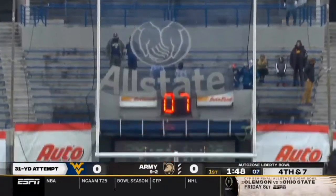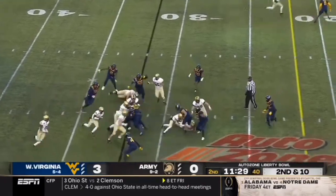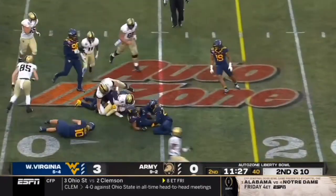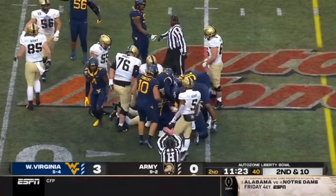And the kick is good. Play of the drive coming up. Here comes Tyler again — he'll keep. And the ball popped loose! Scramble for it at the 26.